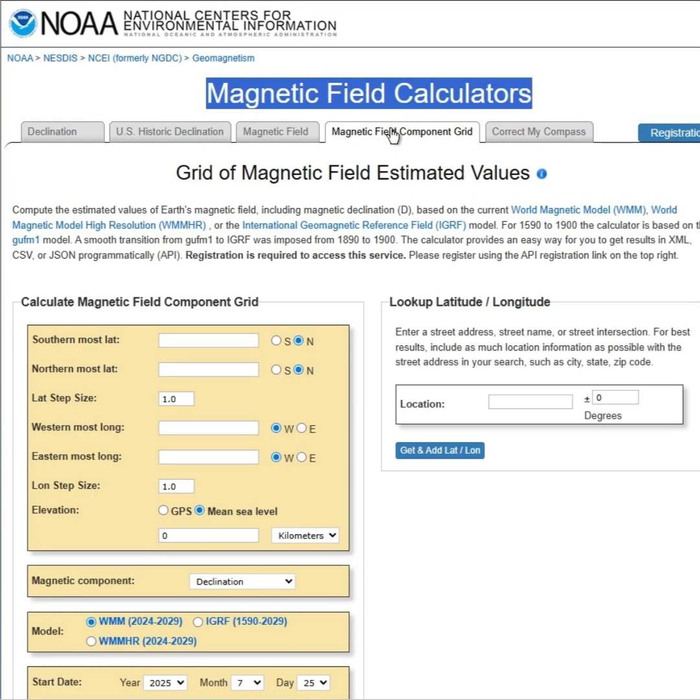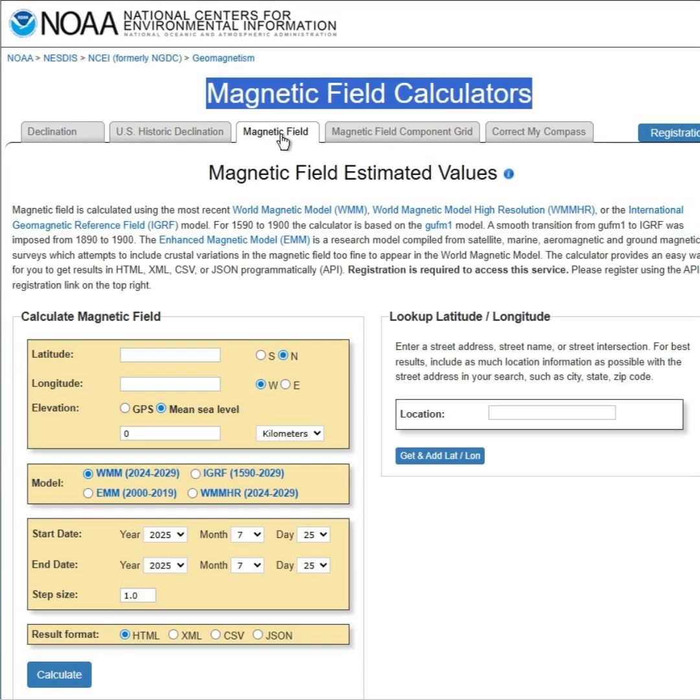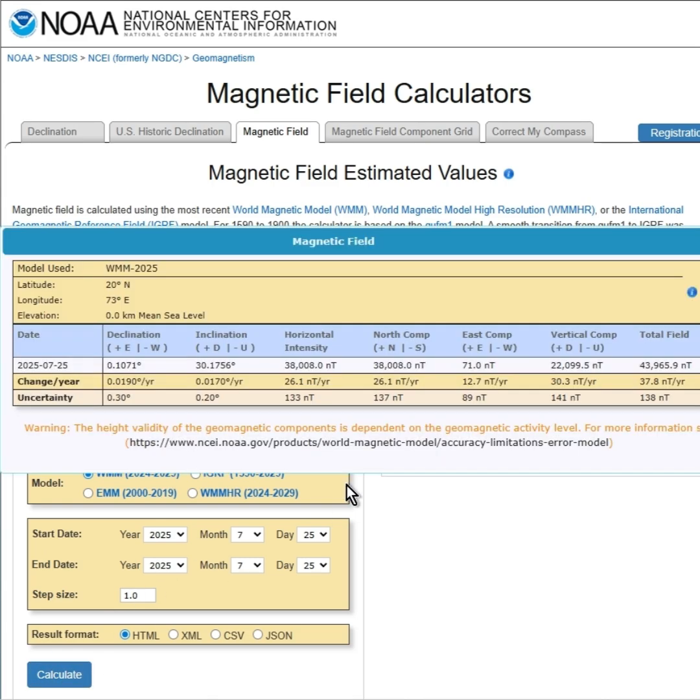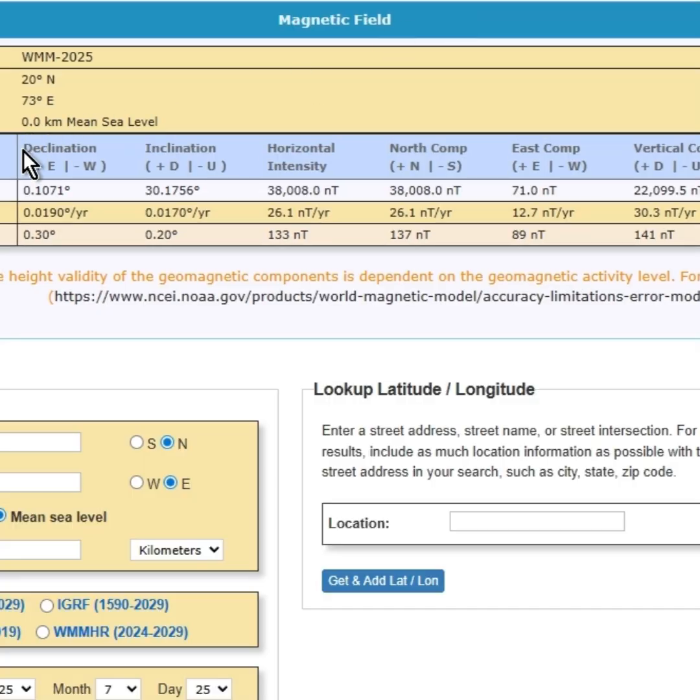If you open up the NOAA site and go to magnetic field calculations, you can feed in your latitude and longitude and calculate what your magnetic field will be. You can select the model WMM-HR 2024-2029, and that will give you the declination.